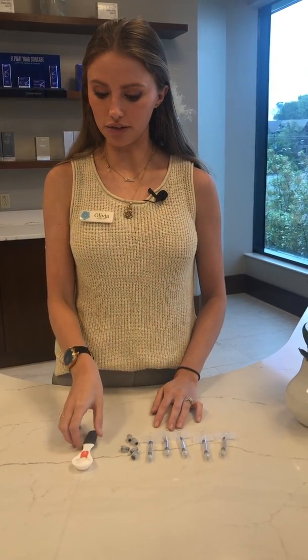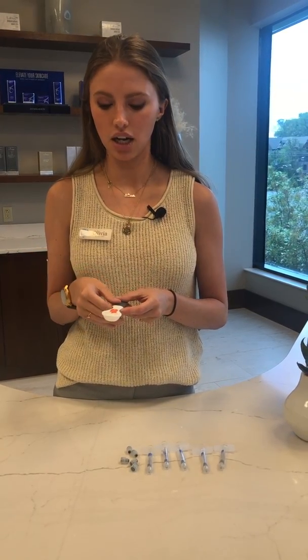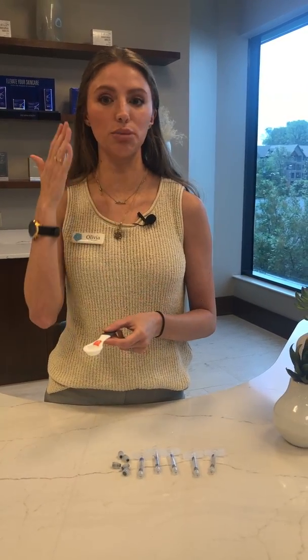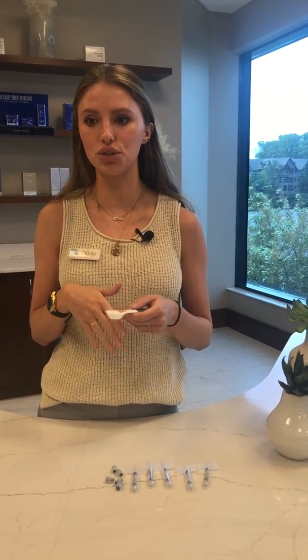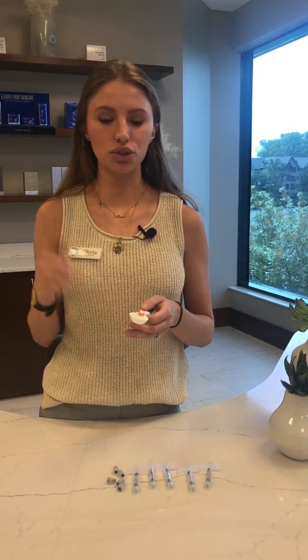We'll do another video soon talking about the different types of filler and why there's not one filler that fixes everything. Today was all about volume, and the next one will show the different fillers and why some may do better in the cheeks and some may do better in the lips. If you have any questions about this, or if you want to make an appointment to find out what you need and what's going to best suit your anatomy, drop a comment or just call the office and we'll get you scheduled.